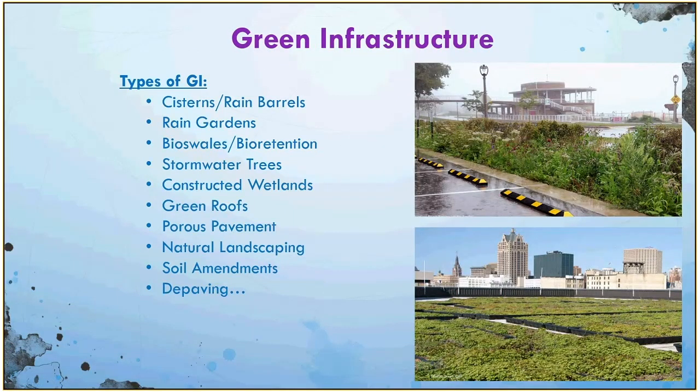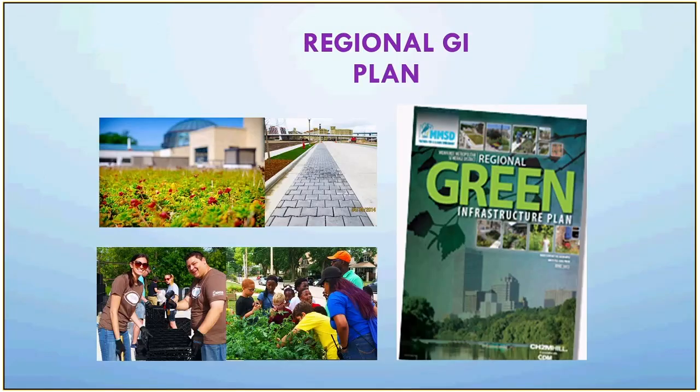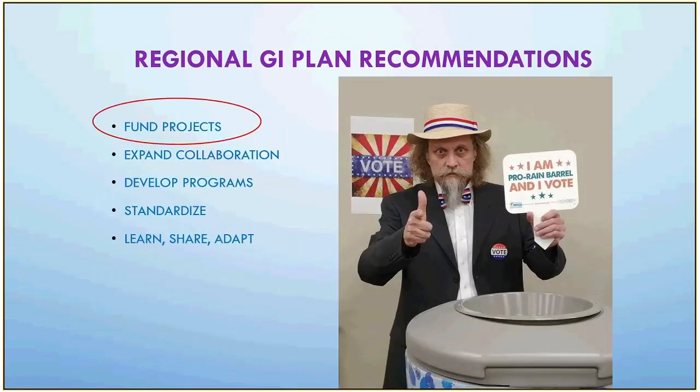Switching gears to green infrastructure: the top picture shows Bradford Beach on Lake Michigan, where we helped install bioswales to attenuate flows from the bluff. The picture on the bottom is our green grid tray system on our headquarters roof, just as examples. It's important that we look at ways to handle not only out-of-bank flooding but the type of flooding that happens further up in the watershed before that water even gets into area waterways. To more holistically consider green infrastructure, we put together a plan for the region with 48 major recommendations in five categories: fund projects, expand collaboration, develop programs, standardize requirements, and learn, share, and adapt.